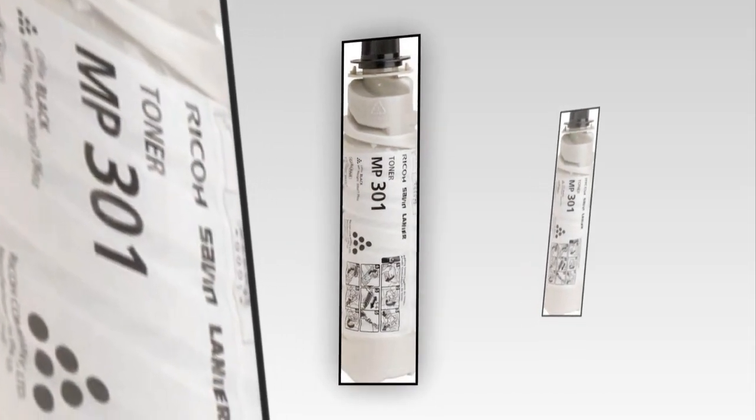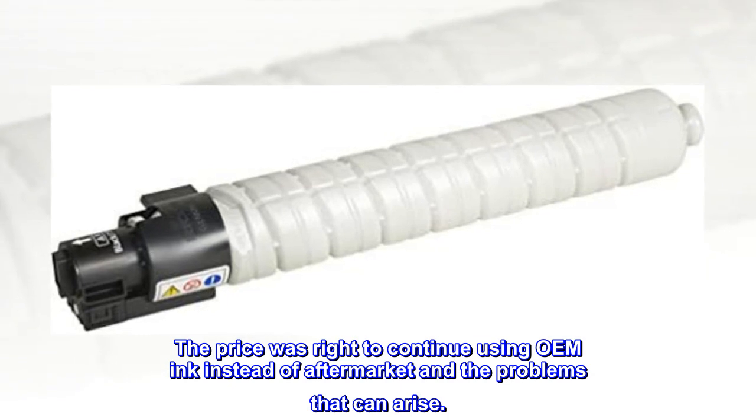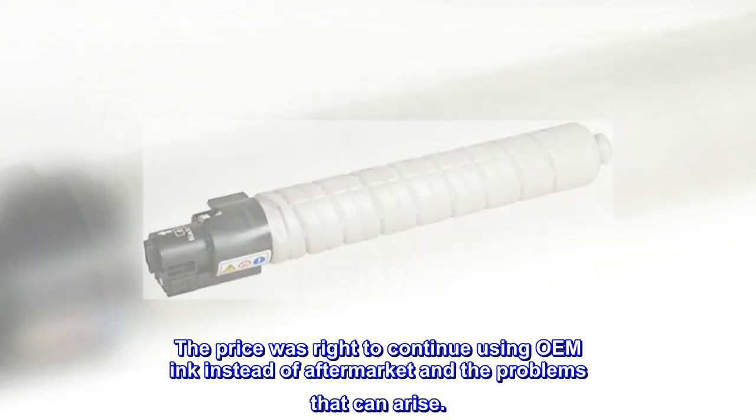Buy OEM. The price was right to continue using OEM ink instead of aftermarket and the problems that can arise.